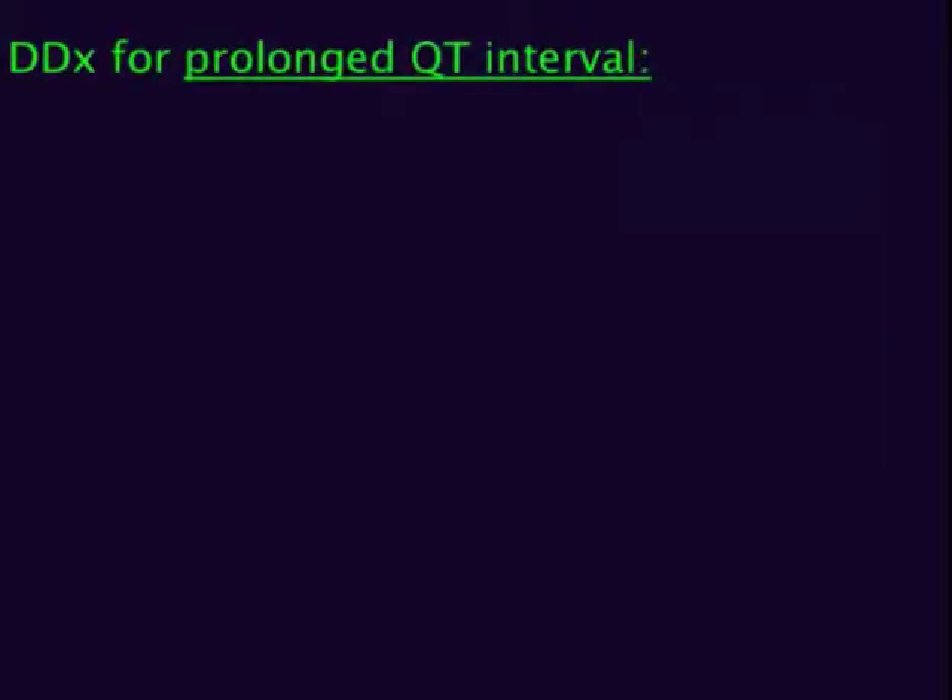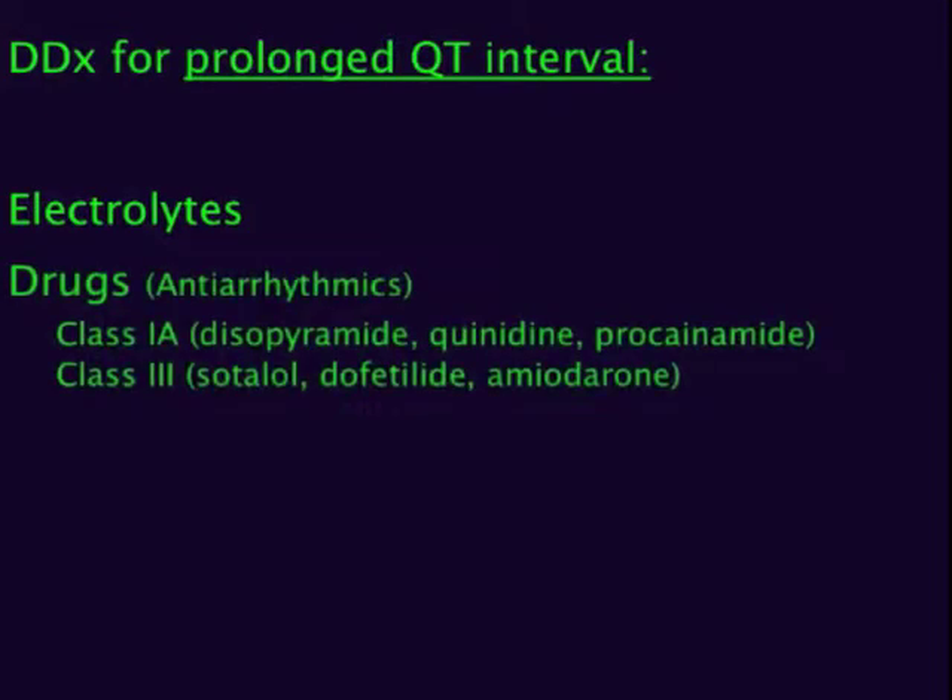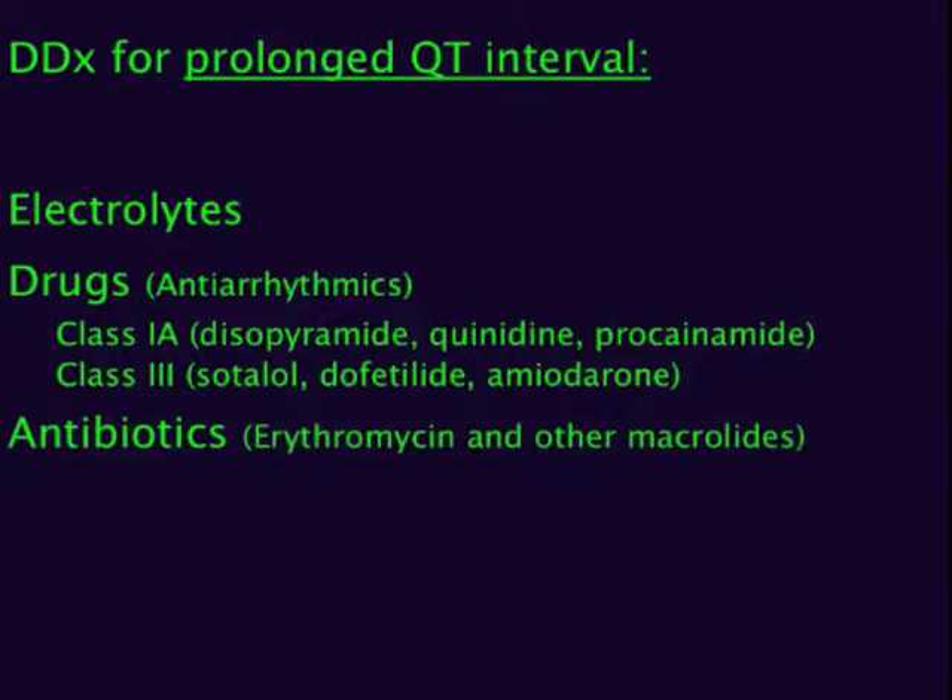What are some other causes of prolonged QT? The other two electrolyte abnormalities that confer greater risk are hypomagnesemia and hypokalemia. Many drugs can prolong the QT interval. Antiarrhythmic drugs to worry about include class 1A antiarrhythmics such as disopyramide, quinidine, and procainamide, and also class 3 antiarrhythmics such as sotalol, dofetilide, and rarely amiodarone. The main antibiotic to worry about is erythromycin, but also look out for ketoconazole and the fluoroquinolones.